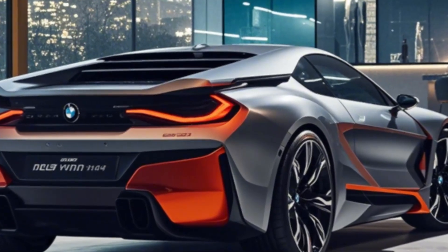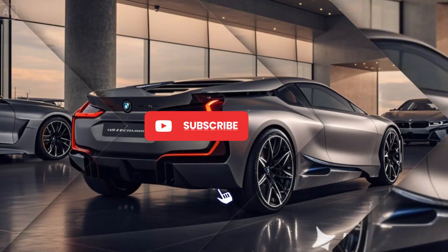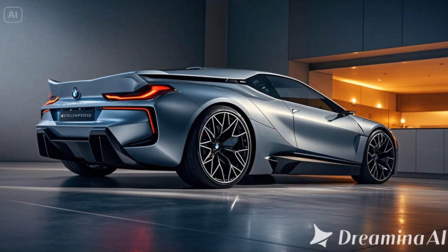Its low-profile, bold kidney grille and striking LED headlights make it stand out on the road, blending tradition with innovation. The new M1 also features an updated rear with sleek, elongated taillights and a sporty dual exhaust setup, adding to its high-performance appearance.